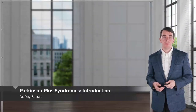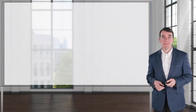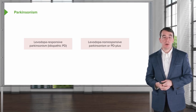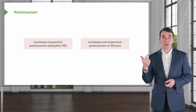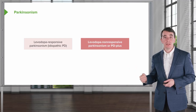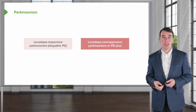In this talk, let's review some of the Parkinson's plus syndromes. These are Parkinsonian syndromes where patients present with Parkinsonism, but they're not idiopathic PD. There are two basic Parkinsonisms: levodopa-responsive Parkinsonism, which is idiopathic PD — those patients have bradykinesia, rigidity, postural instability, and often tremor, and they're readily responsive to levodopa challenge. The second is levodopa-non-responsive Parkinsonisms, and these are our PD plus syndromes that we'll review in this talk.